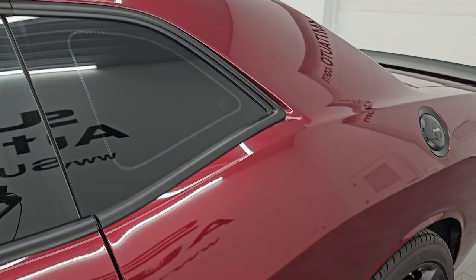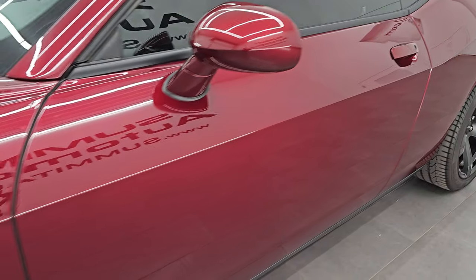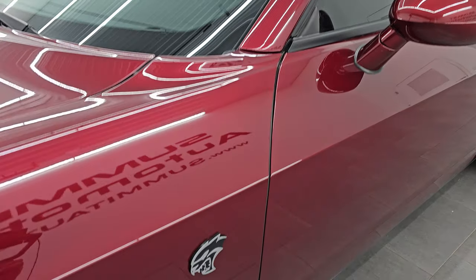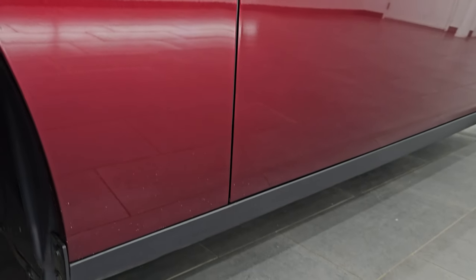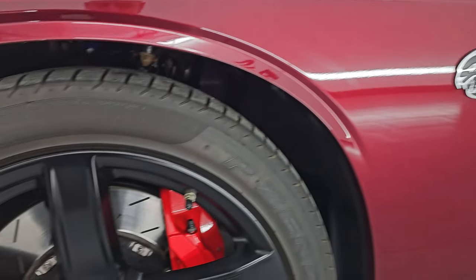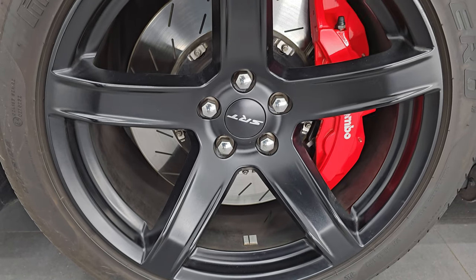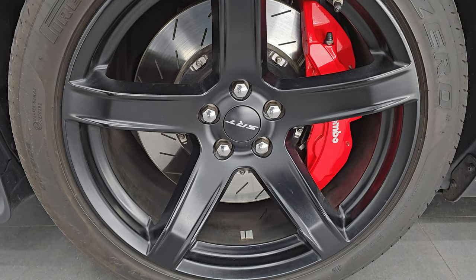Octane Red is the color, paint code PRV. I shoot all my videos in 4K. If you like the video, subscribe to the YouTube channel, click the bell notifications to get updates on the videos I do each and every day, as well as having access to one of the largest catalogs of vehicle walk-arounds on YouTube. Stay up-to-date on our ever-changing and vast sports car inventory so you do not miss out on gems like this one.